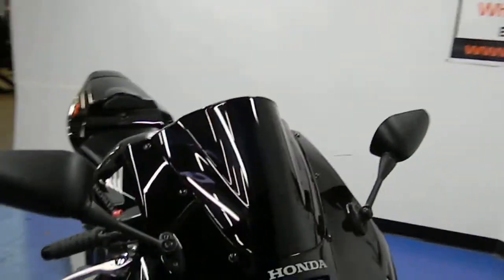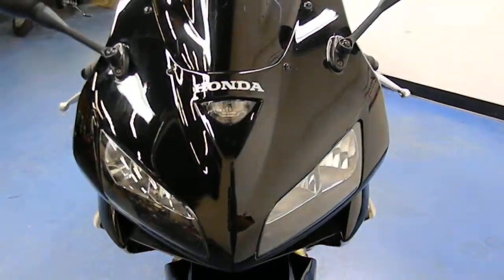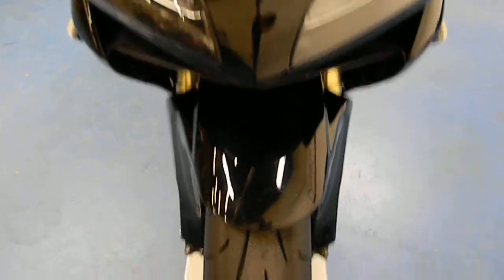It's got an aftermarket windscreen on there. The front fairings are very clean — no rock chips, dings, scratches, or dents. Same with the front fender, also in very good shape.